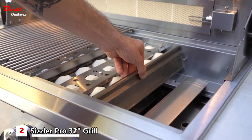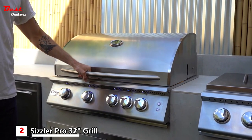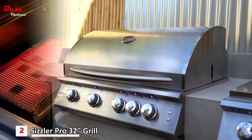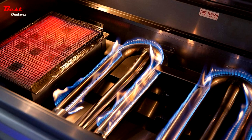The Sizzler Pro grill comes in 32 and 40-inch models. All Somerset grills are available in a built-in configuration as shown, or as a cart model. This grill truly sets itself apart, and the best part is it's budget-friendly.